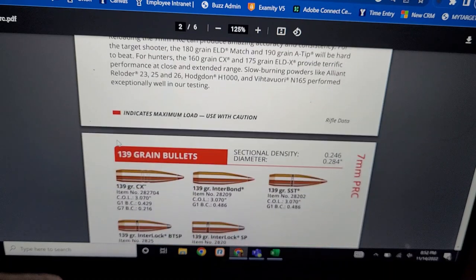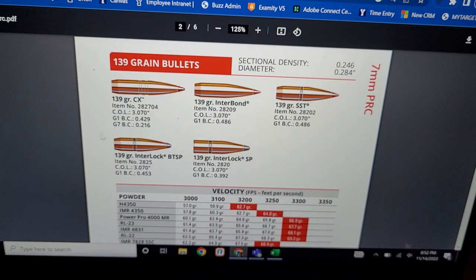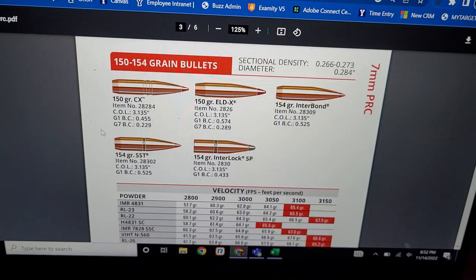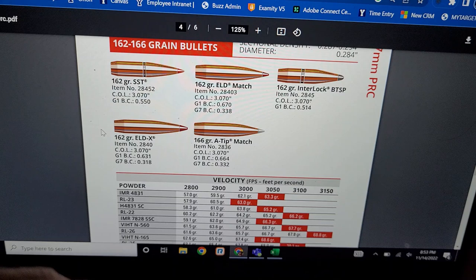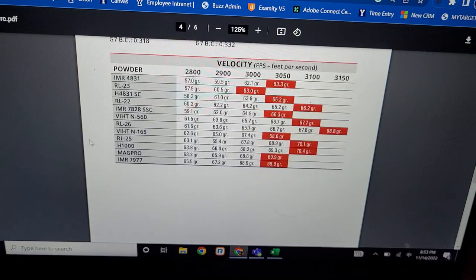Let's look at the performance. I found this to be very fascinating. So, 139 to 140 grain bullets — pretty good velocity, 3,350 feet per second. That's moving. Moving up to 150 grains: 3,150 feet per second. And then the 160s: 3,150. So, no change. That's interesting. No CX bullet in here.